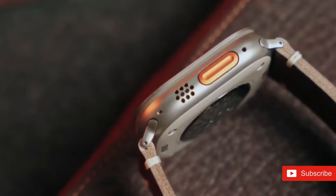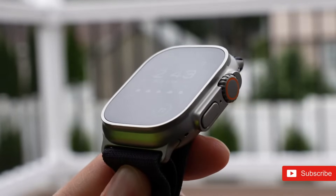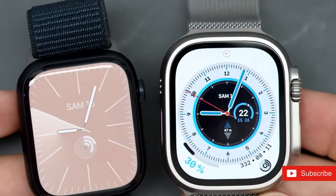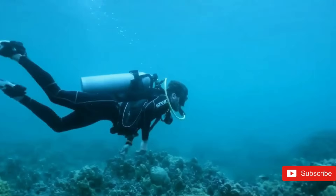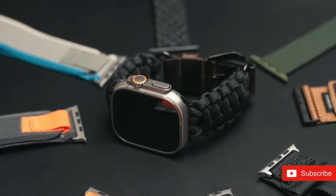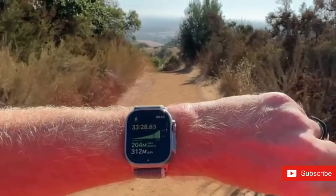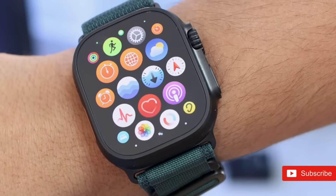Apple is slated to debut the Apple Watch Ultra 3 in September 2025, presumably alongside the Apple Watch Series 11 and iPhone 17. The watch is projected to be available for purchase soon after its formal introduction, maintaining its premium positioning while being accessible to its target demographic of outdoor enthusiasts and adventure seekers. The Ultra 3 hopes to establish a new standard for adventure-ready wearables, combining stylish design, improved performance, and tough durability in a single enticing package.